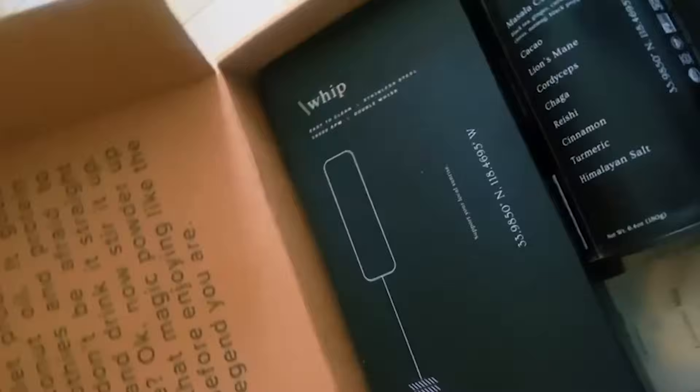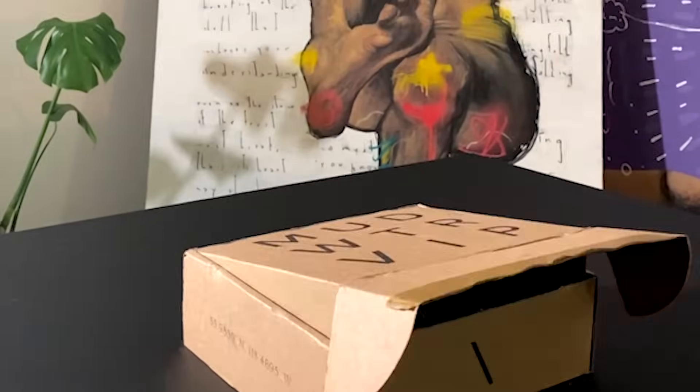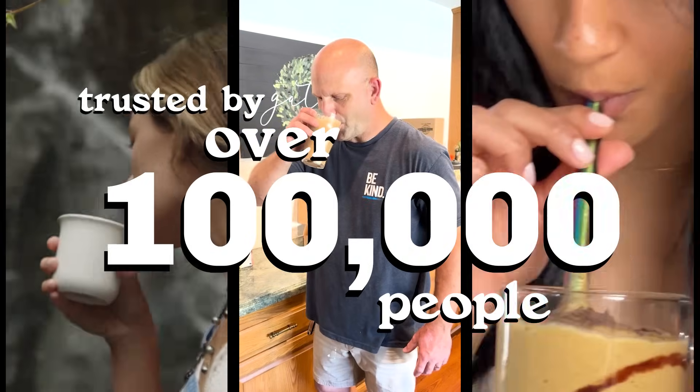You get 2,240 milligrams of USA-grown mushrooms per serving. It costs about a dollar a cup, and your first order comes with a free one of these. We are trusted and used daily by over 100,000 people with 40,000 five-star reviews. Give it a try.